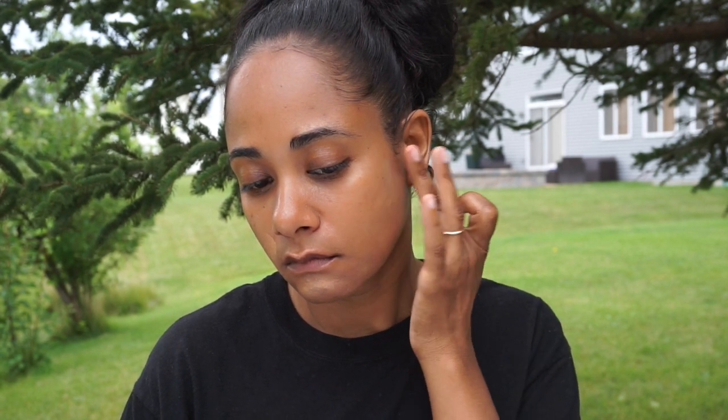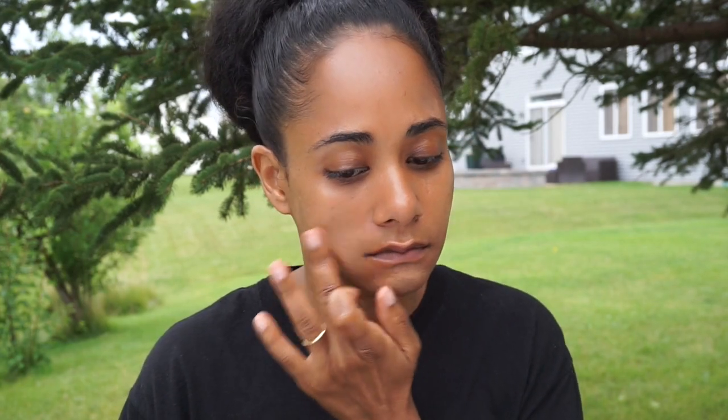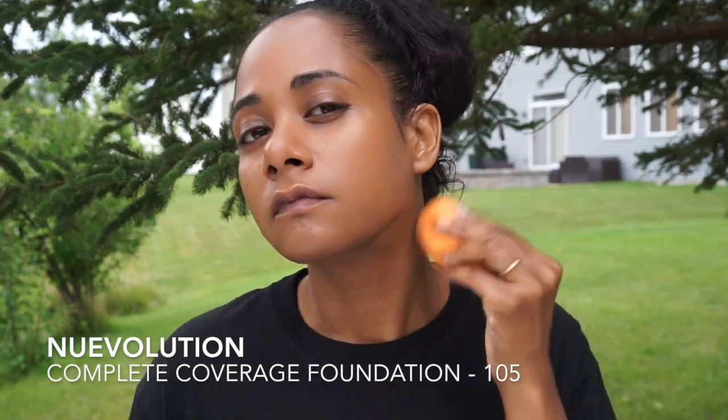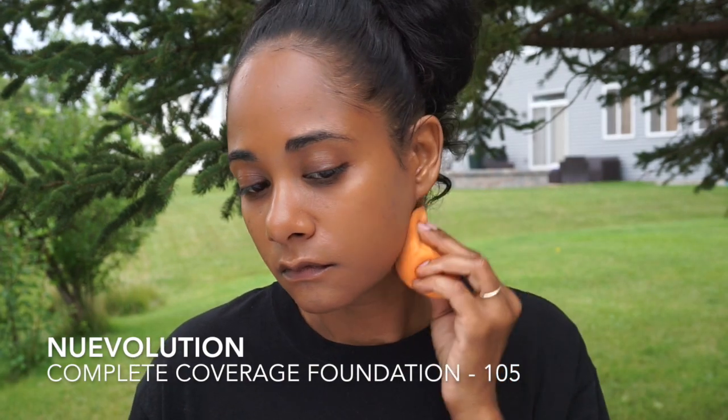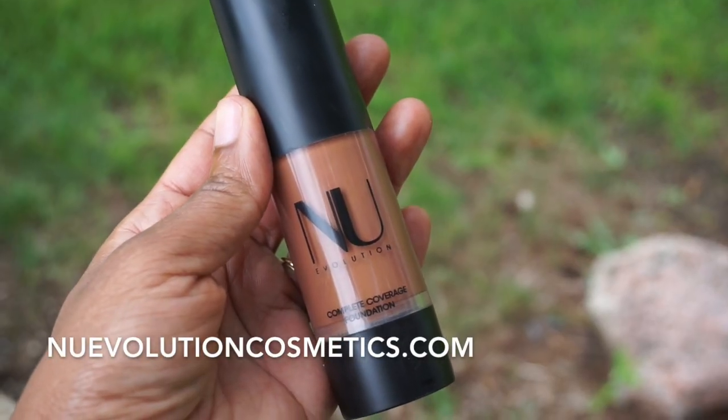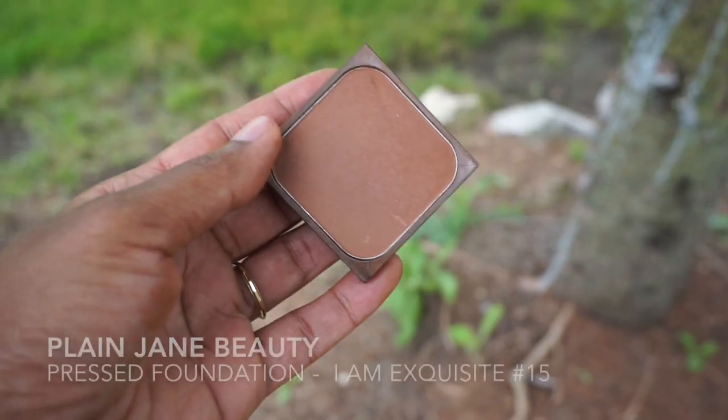This is a five-minute look so I'm just putting on the concealer once, and then I'm going to add my new evolution foundation — I believe this is number 105. It's a pretty good color for my skin. They are a natural and organic brand that lists all ingredients that are banned from their products.